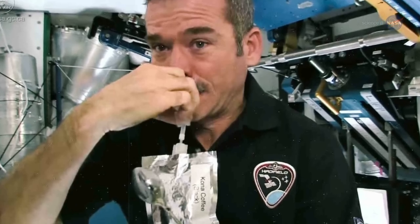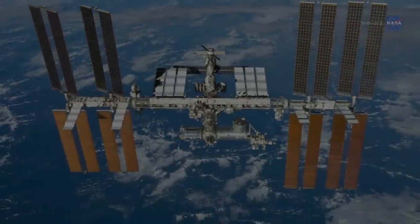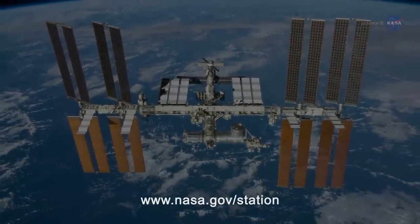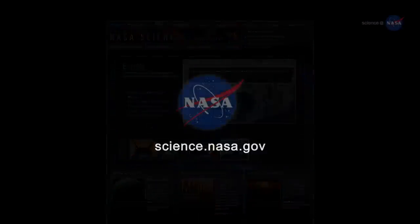Try telling that to the astronauts about 5:30 tomorrow morning. For updates from the International Space Station, go to www.nasa.gov/station. And for more eye-opening science news, stay tuned to science.nasa.gov.